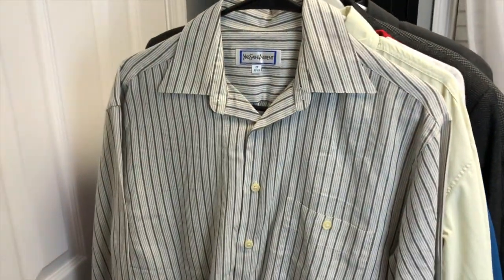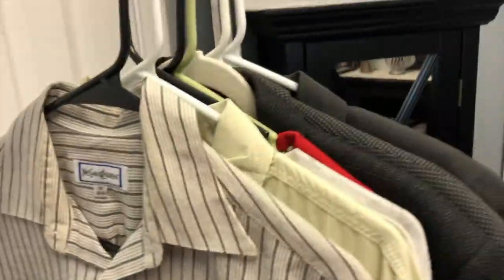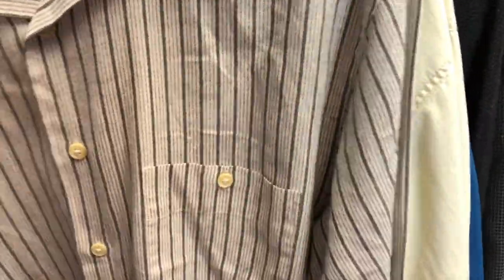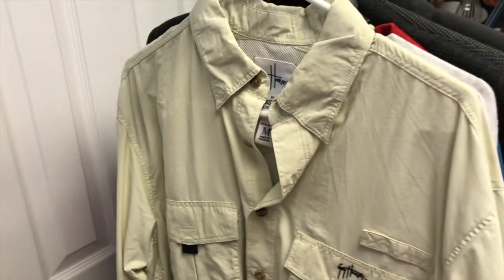This was probably one of my favorite finds — it's actually a vintage YSL shirt, men's. It's got this really soft, slightly silky material. I haven't looked at what the material actually is, but it's a size 15 by 32 by 33. It's just a really nice casual shirt.